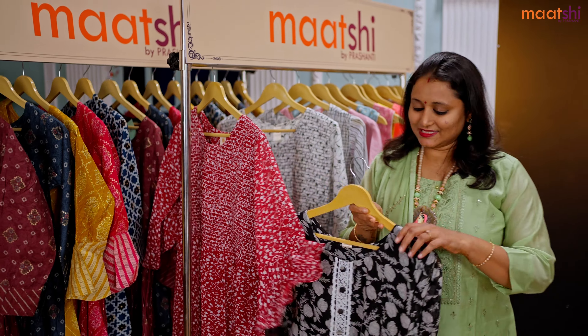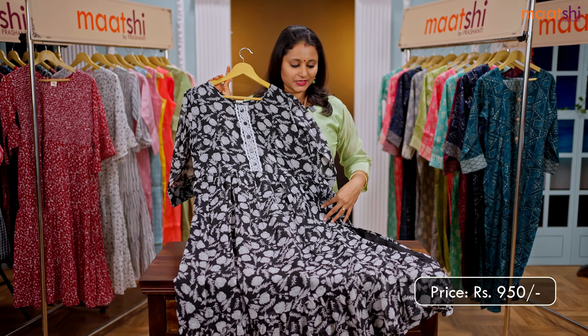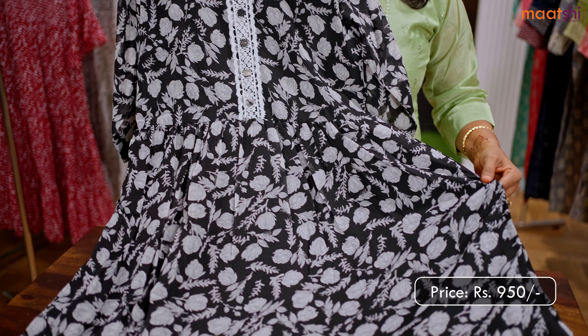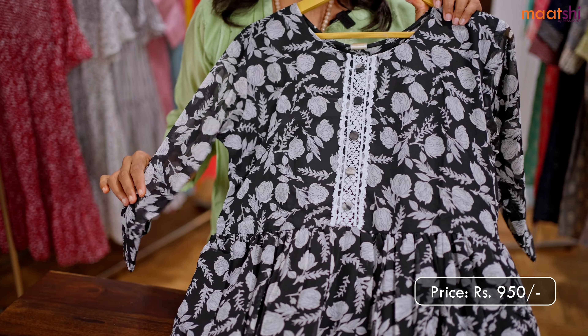The next one is a lovely black and white combination. It's a beautiful chiffon kurti with floral prints that run throughout the top. This has got a simple embroidered pattern in the neckline with side slits and an inner lining. This top is priced at 950.